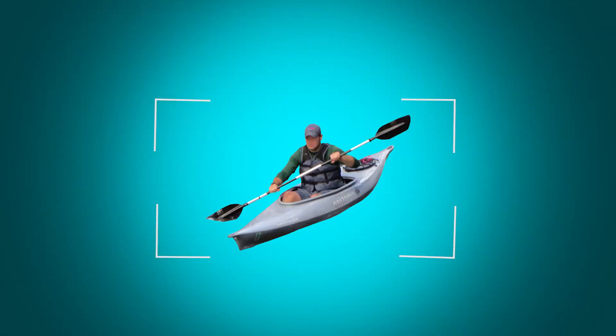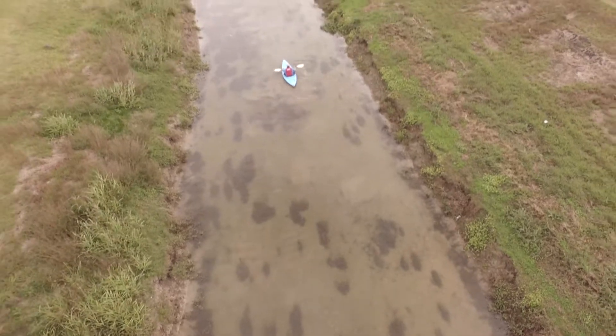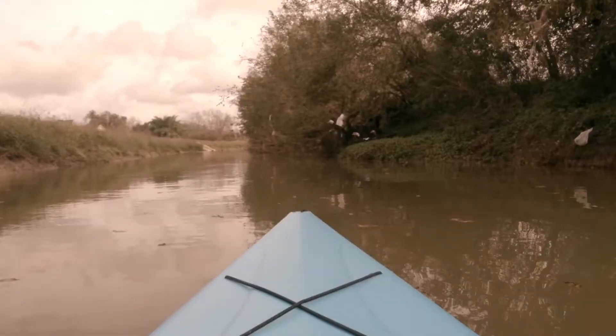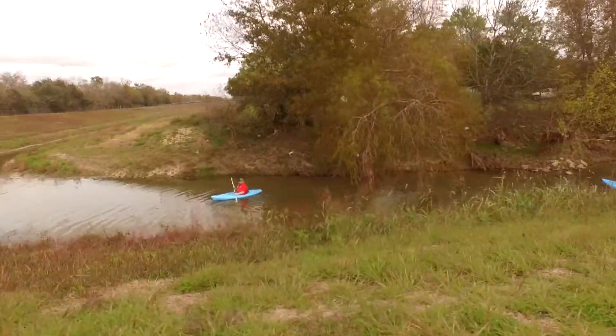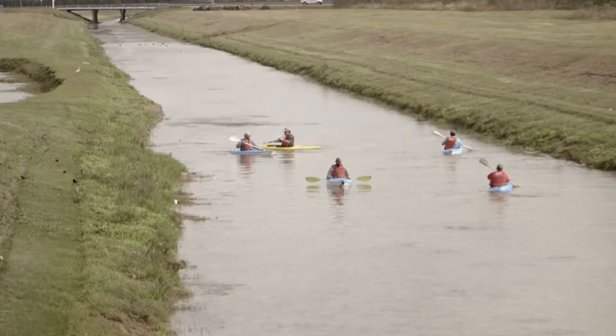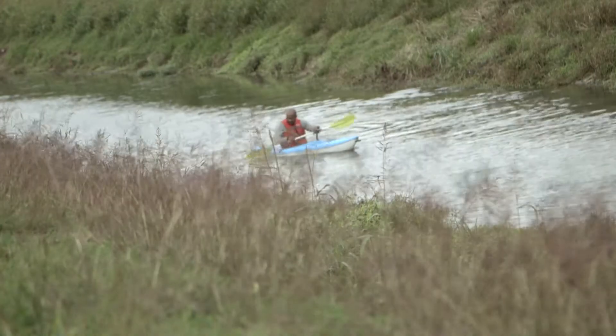As Texas becomes more urbanized, our role of integrating the natural world into urban life becomes even more important. Pearland's Natural Resource Division has begun offering guided tours of the scenic 2.5-mile paddling trail on Mary's Creek. It offers the perfect experience for the beginning paddler or wildlife enthusiast who's interested in exploring nature in an urban setting.